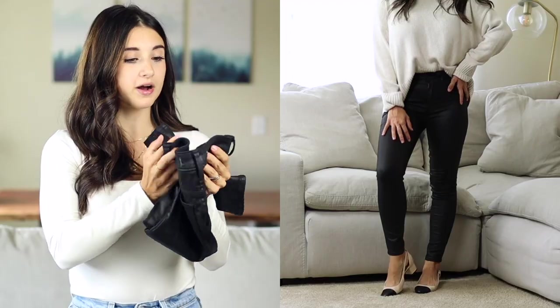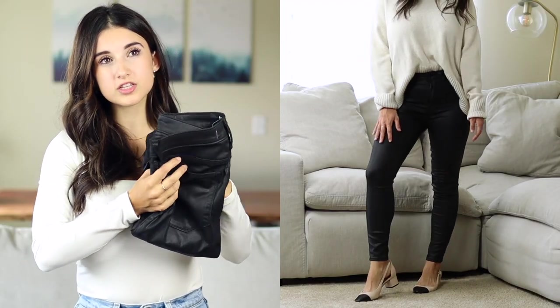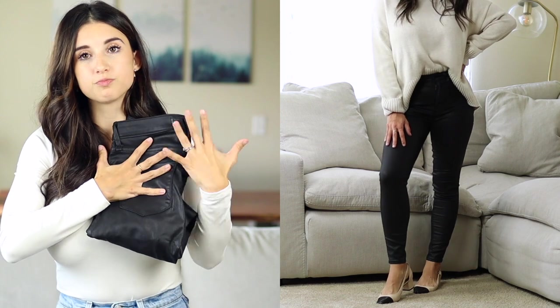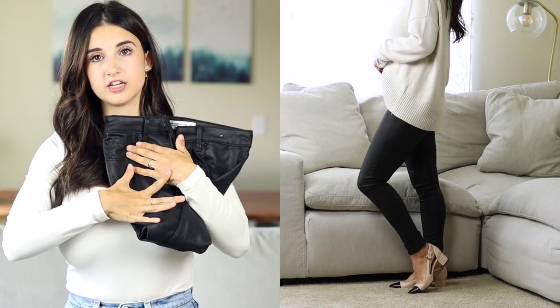I brought up this point in last year's video and I wanted to bring it back: adding a faux leather pant really spices up and gives a little more edge to your outfit, especially if you have a very chic, classic, and simple style. These are by Abercrombie — they're comfortable, have a good amount of stretch, and they look like a regular pair of jeans but with a nice shine to them like a faux leather pant.